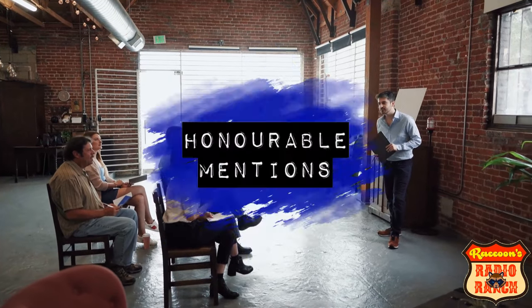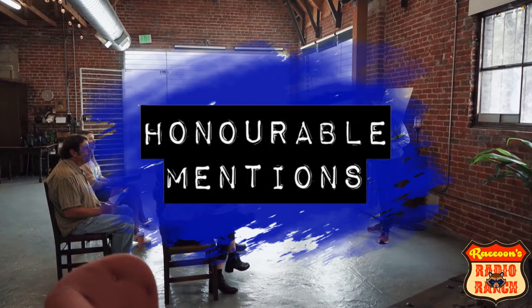Now I told you at the beginning of the video that I have a couple of honorable mentions for you at the end, so I'm going to show you those now. Before I do, I'd like to mention that there's nothing wrong with these radios — they just have a lower wattage than the rest.